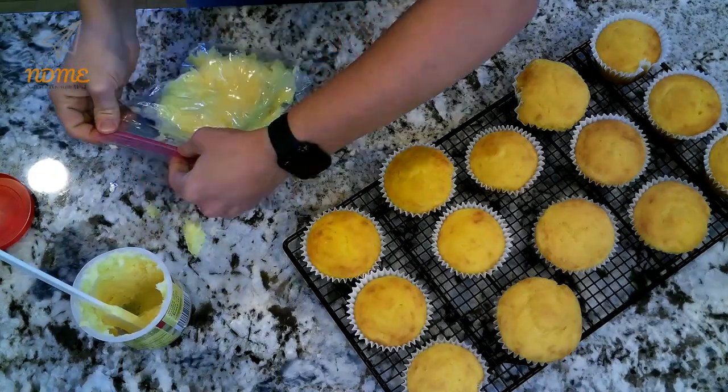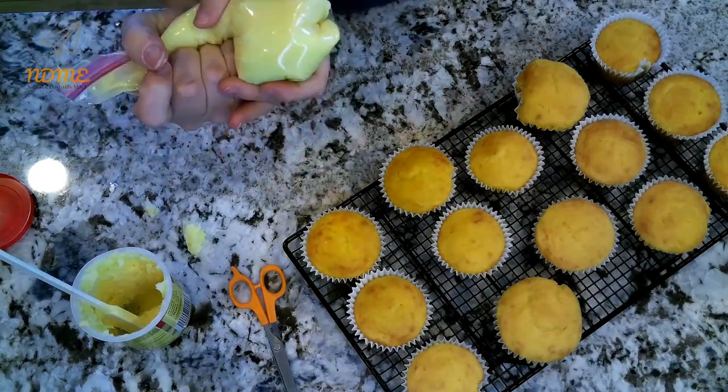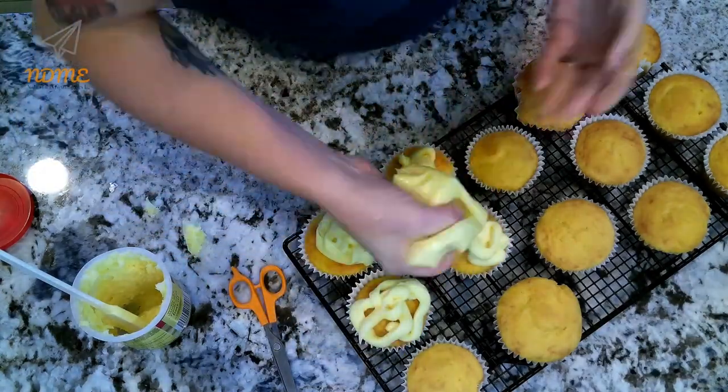And there you have delicious lemon cupcakes. The great thing is you can do this with any flavor cake and any flavor frosting. And if you're feeling adventurous, throw some sprinkles on the top.